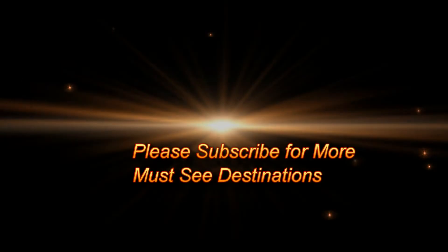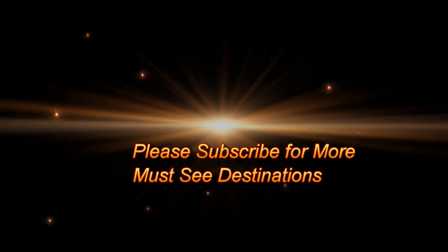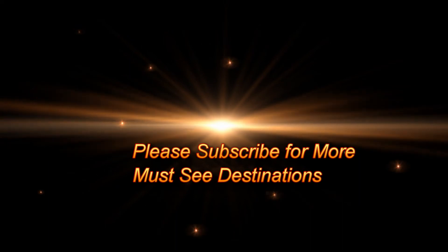Well, thanks for joining me on my tour of the Dhara Dhevi in Chiang Mai. And for more must-see destinations, please subscribe.